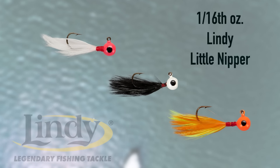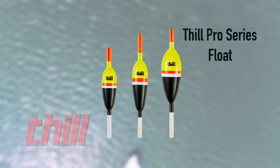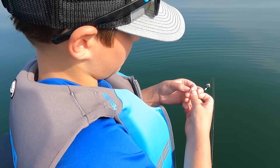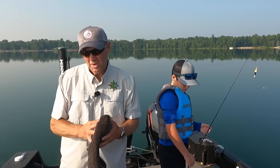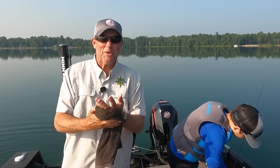A 16th ounce Lindy Little Nipper — pretty easy deal. Thill Pro Series float, just using one of the smaller sizes. All we're doing is fishing minnows today. It's midsummer. I know most of the time people think about crawlers for bluegills, but midsummer they like minnows and they'll eat a minnow just as fast as a crawler, and minnows keep your boat a little bit cleaner.